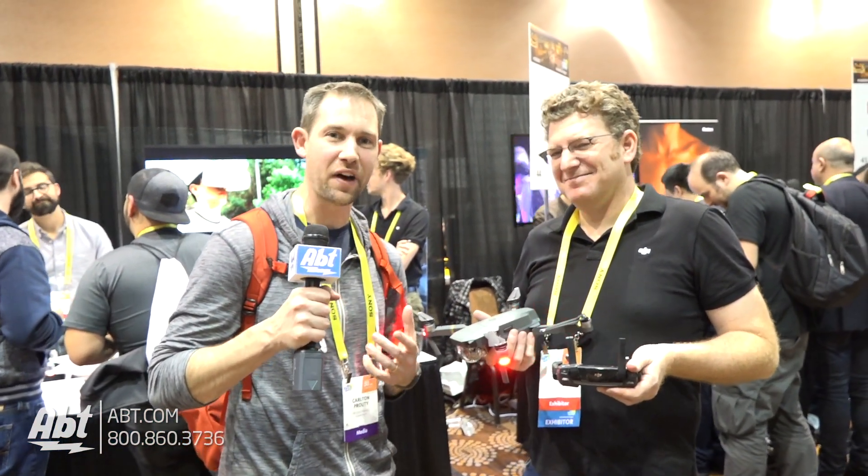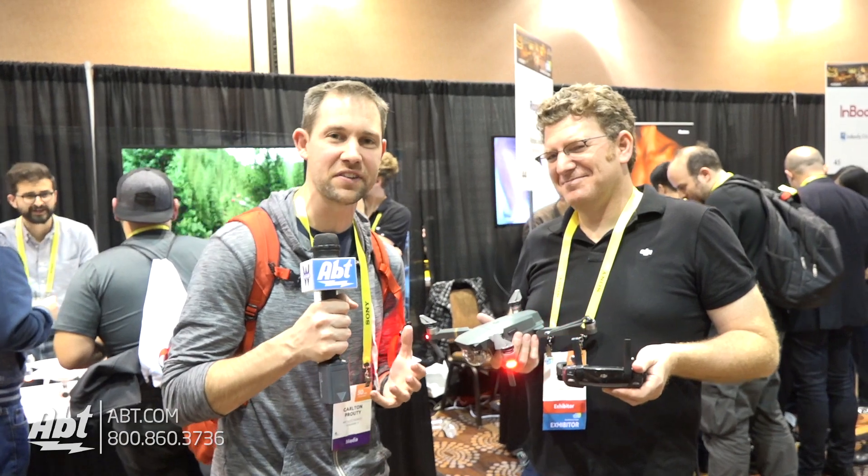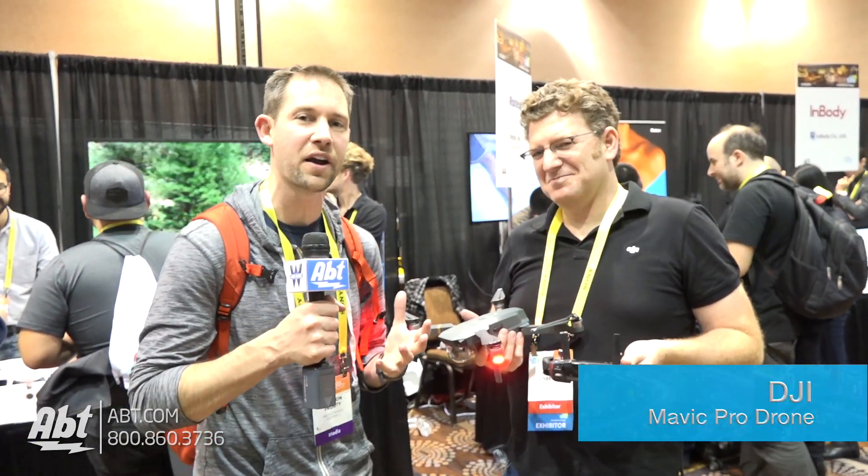Hey everybody, Carl here with APP, partnering with WGN and we're at CES Unveil 2017. We've got Adam here from DJI, he's going to tell us all about his cool new products. Adam, what do we got?